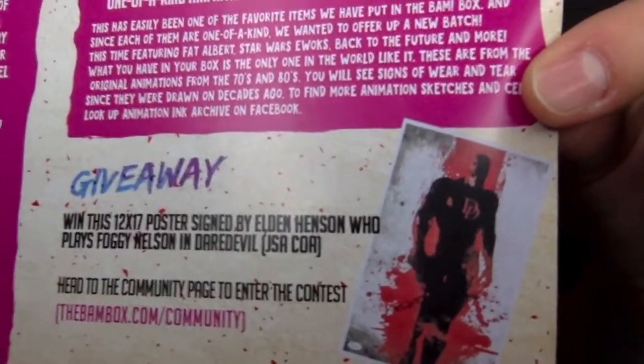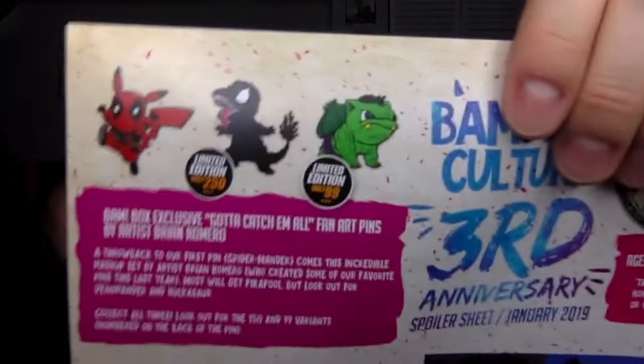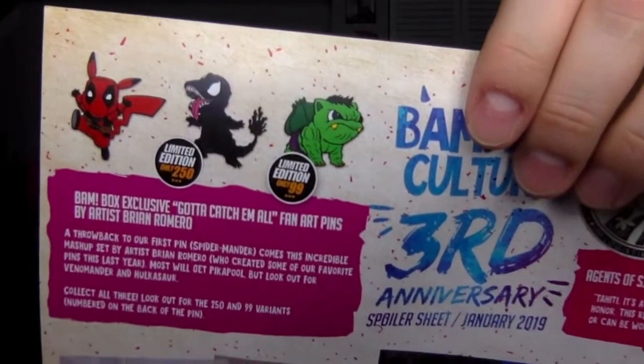For their giveaway, they were actually doing a Daredevil poster signed by Eldon Henson, the guy who plays Foggy on the Daredevil series — he does a really good job and he's been in a bunch of stuff. Looks like a cool poster. So for all the pins, I got the normal one with the Deadpool Pikachu which is really cool. There was also a Venom Charmander — there were 250 of those. And the 99 that were done — is that Bulbasaur? I don't know Pokemon that well, but they look really good. These are top-notch.